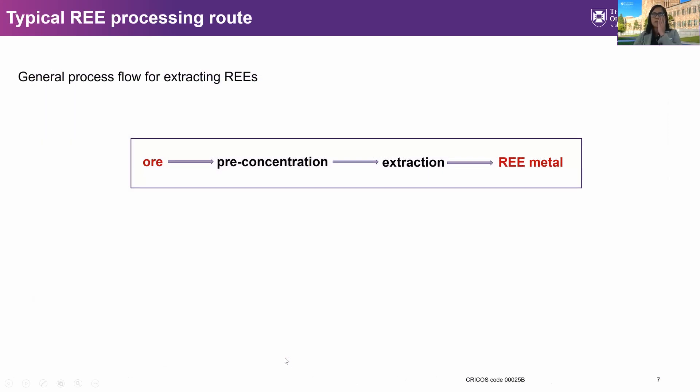The processing of rare earths is actually complex and depends on the characteristics of the ore. There are various processing routes that can be applicable, but to give a simplified version: the ore first undergoes pre-concentration, which is the physical separation of rare earth minerals from other minerals to produce a concentrate suitable for extraction. This stage includes chemical treatments to extract or recover the metal from the concentrate.